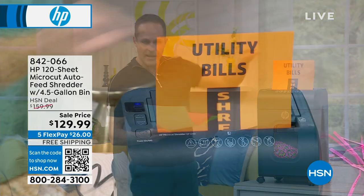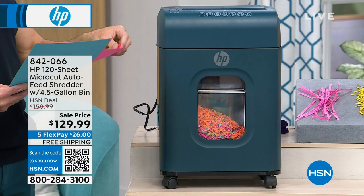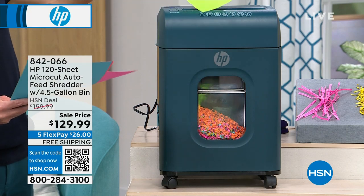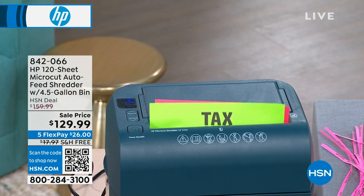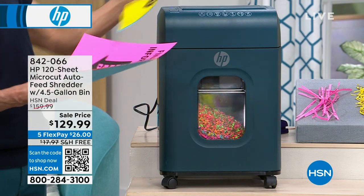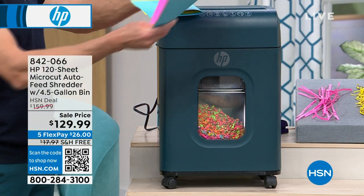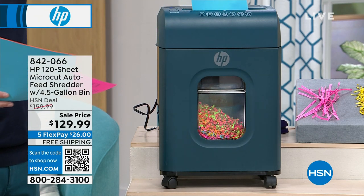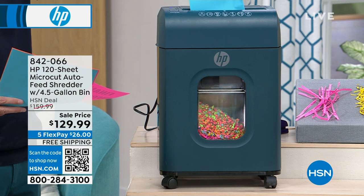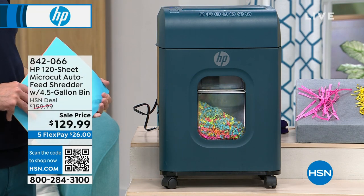Number one, there is a manual feeder in the front. You can feed one page at a time, or take two pages and fold them in half — that's like doing four pages at the same time. It can still take them folded up, which is amazing. Up to ten pages at a time through the manual slot in the front.